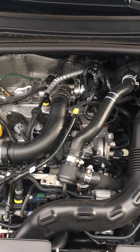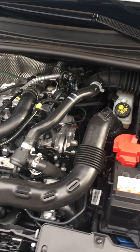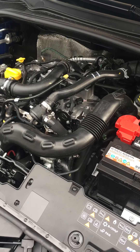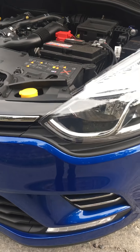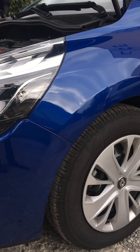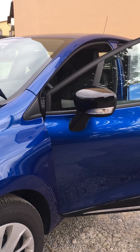Motore 900, 3 cilindri, 75 cavalli, turbo benzina. Spinge abbastanza bene. Te lo consiglio.